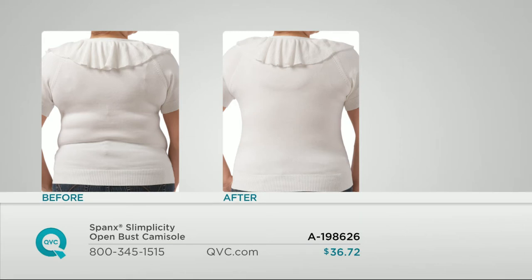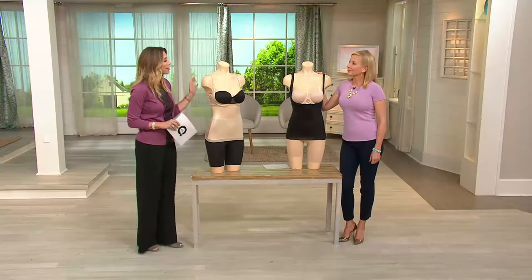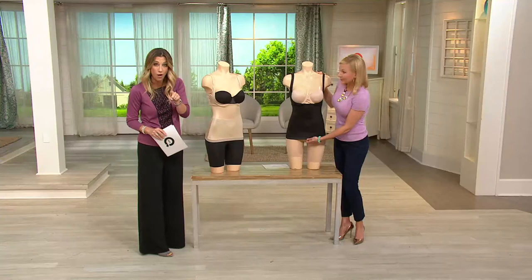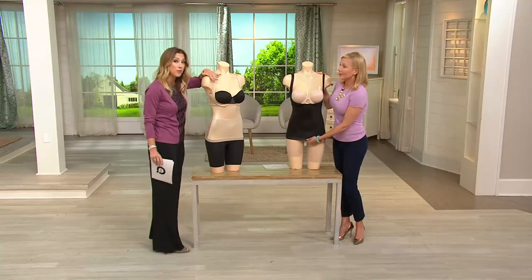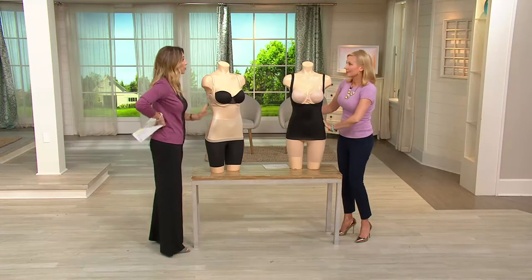Look, tighter, toner, more youthful, happier in the clothes that we love. And this that Liz has brought is called the Simplicity Open Bust Camisole. I love it because you get to wear your favorite bra, like maybe the Today's Special Value. You wear your favorite bra, but you still get all the impact and the slimming effect with your shapewear.